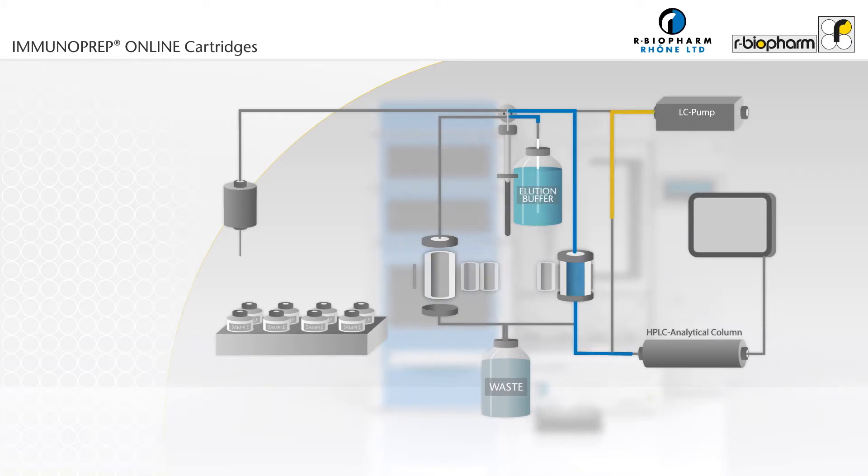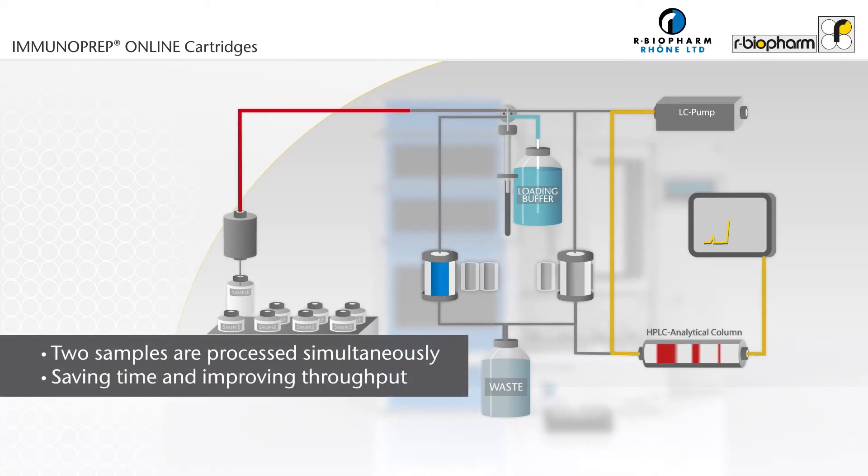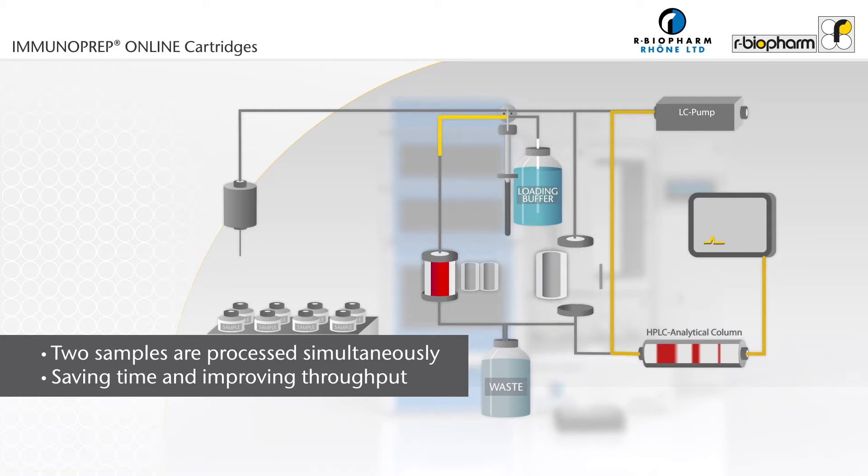The toxins are eluted from the cartridge and data acquisition starts automatically. The cartridge is then washed with loading buffer before being returned to the tray for reuse. During the elution of the first sample, a second sample is loaded simultaneously through another cartridge in the left-hand clamp.